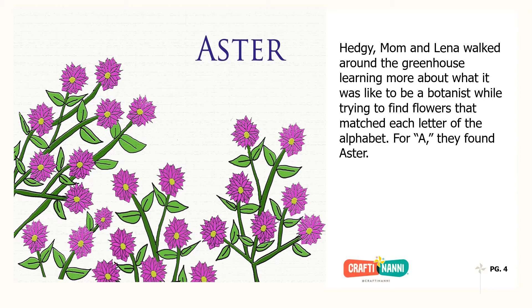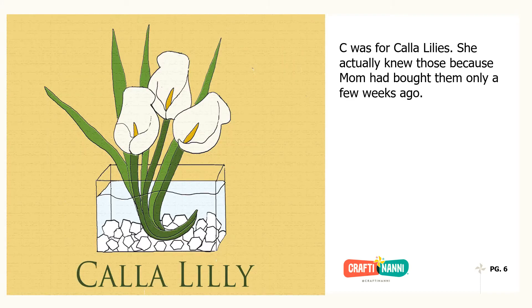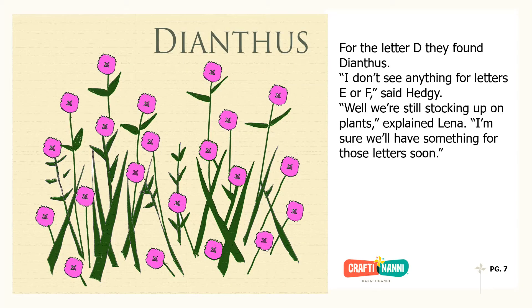Hedgie, Mom, and Lena walked around the greenhouse learning more about what it was like to be a botanist while trying to find flowers that matched each letter of the alphabet. For A, they found Aster. B belonged to Guvardia, a plant that Hedgie had never heard of before. C was for calla lilies. She actually knew those because Mom had bought them only a few weeks ago.